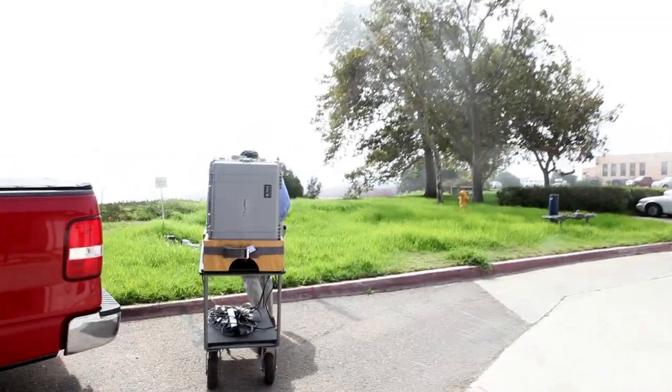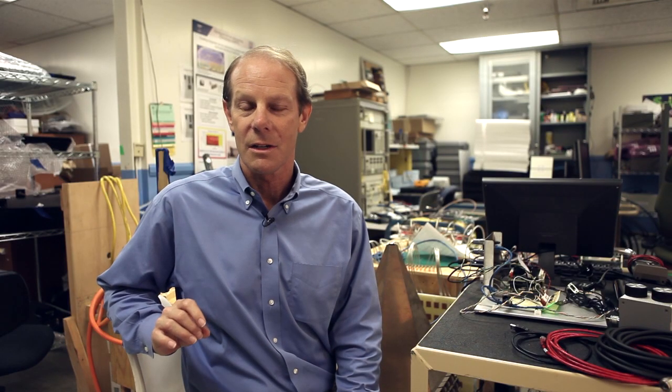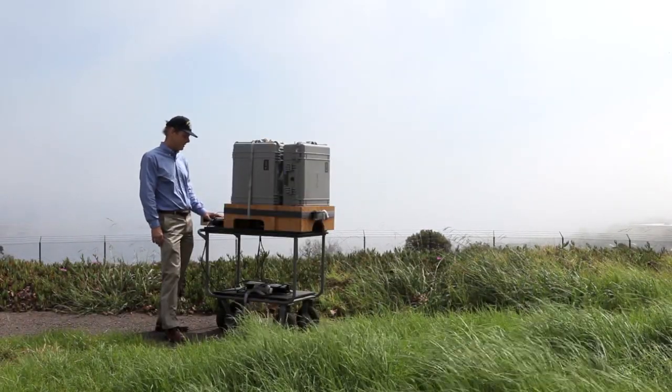This type of technology has been around for many, many years, but it's been very expensive. In satellites, the cost is about $10 million for one of these antennas. So what we've done is invent a way to make these antennas much, much cheaper — maybe $1,000, maybe $10,000.